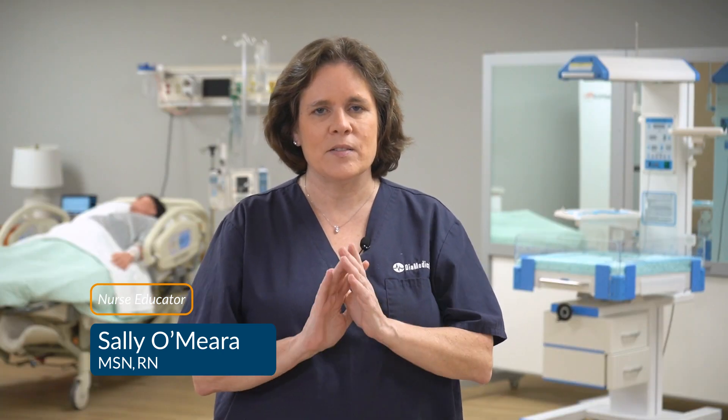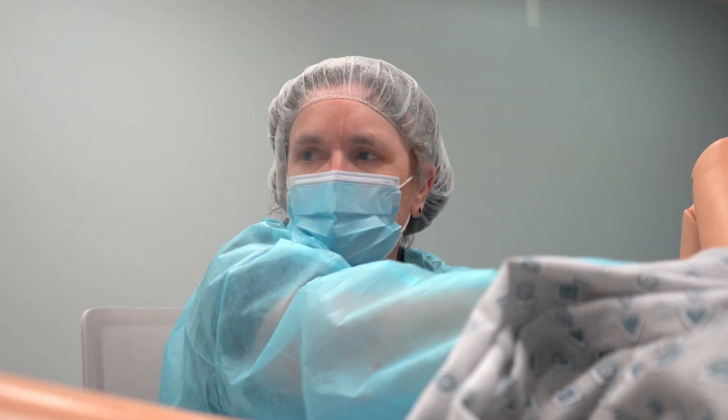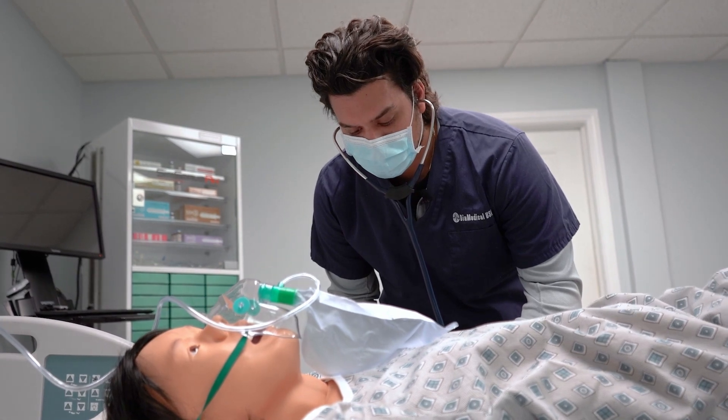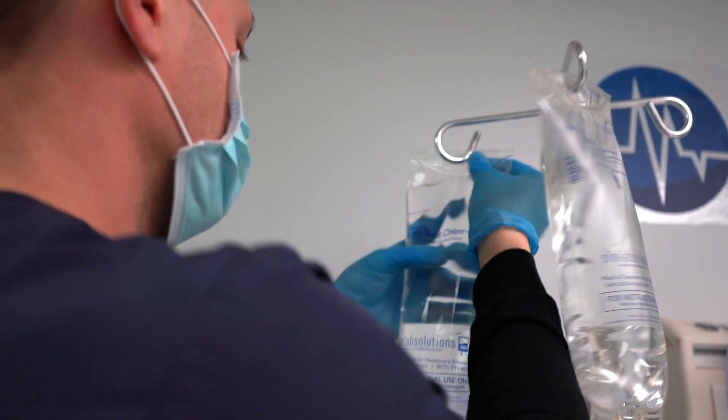Hi! Welcome back to Tuesday Teachings. The COVID-19 pandemic has had a severe impact on nursing education over the past few years. Since hospitals continue to have fewer clinical spots for students, specialties like maternal health have become increasingly vulnerable. Therefore, simulation is more important than ever as students can participate in all types of birth with no risk to mothers or infants.